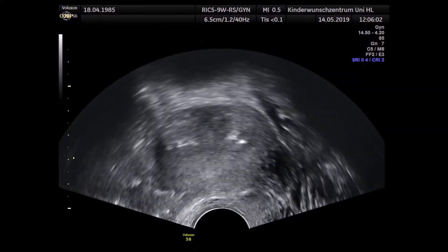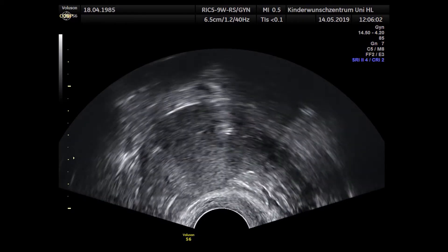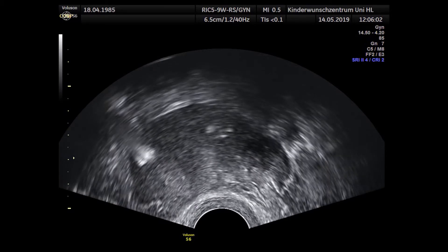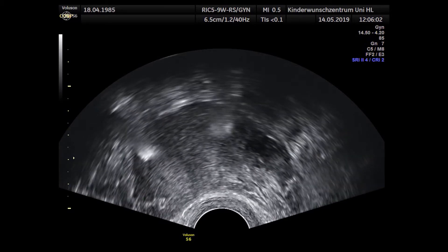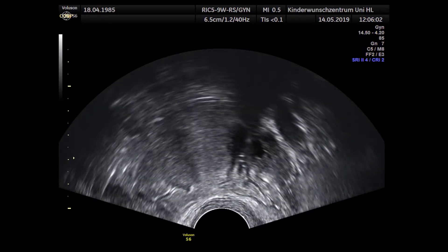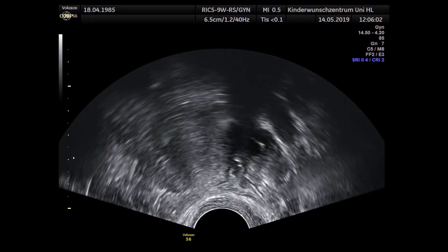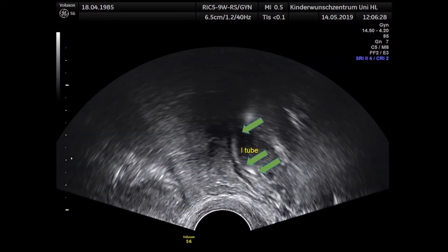Now we look at the left fallopian tube. You can also see here the septum and the two horns within the uterine cavity. We are now instilling the foamed oil into the left tube, and you can also see the flow of the oil in the left fallopian tube towards the left ovary.